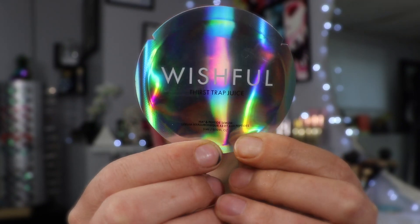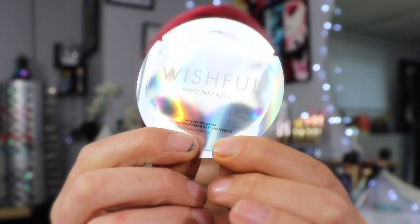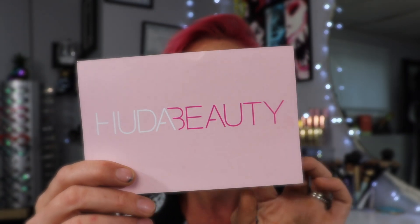There's another little sample thing here — Wishful Thirst Trap Juice. Looks like some kind of face serum. I love the holographic packaging, I love holographic stuff, so beautiful. There's also a card here from Huda Beauty that just says we hope you love your mystery bundle, and use code FAVORITES for 15% off your next order.